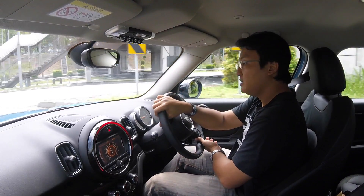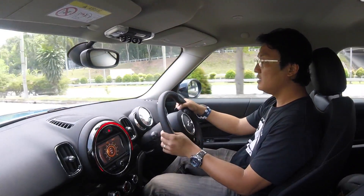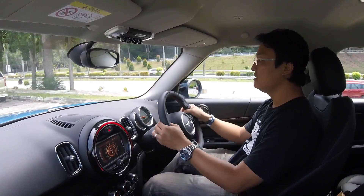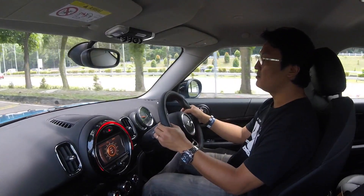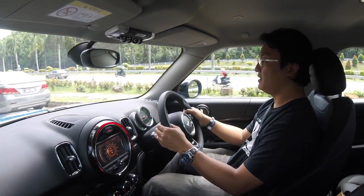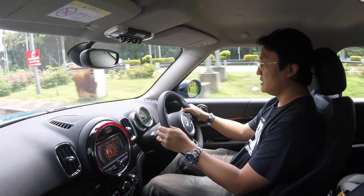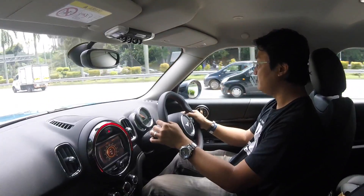I did ask Mini whether they include this car in their Full Circle program but they said they are working on it — no plans yet. I hope they really work on that because the Full Circle program is excellent. It allows you to own a Mini Cooper for only 1,300 ringgit a month. That's a bargain — around 1,137 something. If they enter this Countryman into the program, that'll be nice.